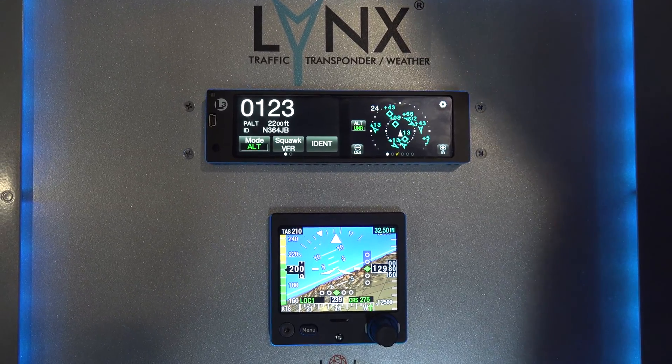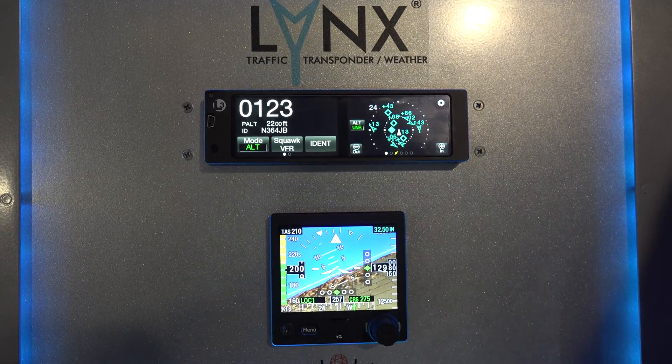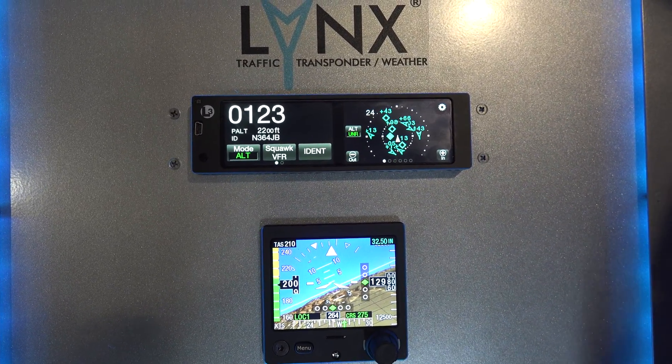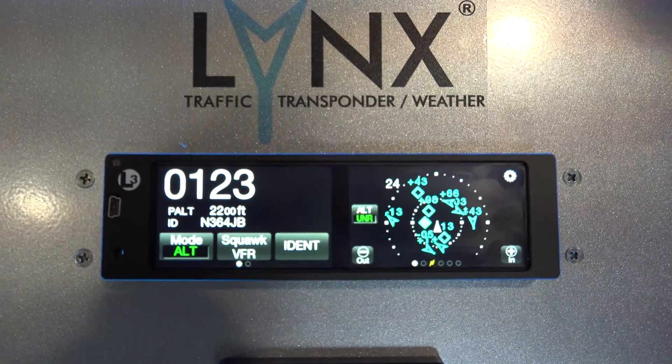So if you're using an app like ForeFlight, WingX Pro, FlightPlan Go, FlyQ, or many of the other ones with the exception of Garmin, it will actually display traffic and weather onto their applications.